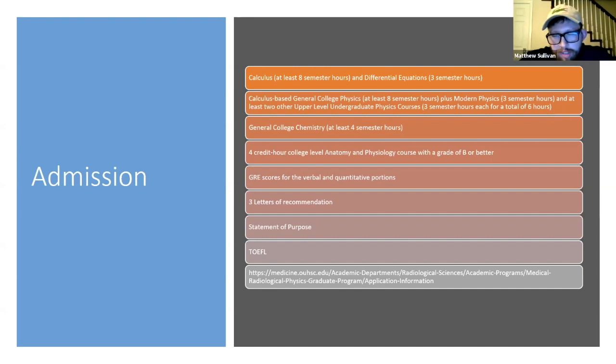You need three letters of recommendation, so that's good motivation to keep good relationships with your professors. You would need to write a statement of purpose — why you're interested in the program, what you can offer, what you're looking to get out of it. For non-native English speakers, TOEFL requirements are also required. There's a link to all of the application requirements for their medical physics program, and I plan on emailing this presentation to Dr. Zhang so he can distribute it.